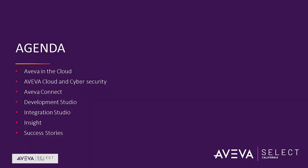I'm going to do my absolute best to cover as many points as possible. I'm going to be talking about Aviva and the cloud, some statistics, some numbers. I'm going to be talking about cybersecurity — people often have questions about security when we're talking about the cloud. And I'm going to be talking about Aviva Connect, Development Studio, Integration Studio, and Insight, which are three of our Aviva cloud offerings. And then I'm going to show a success story.